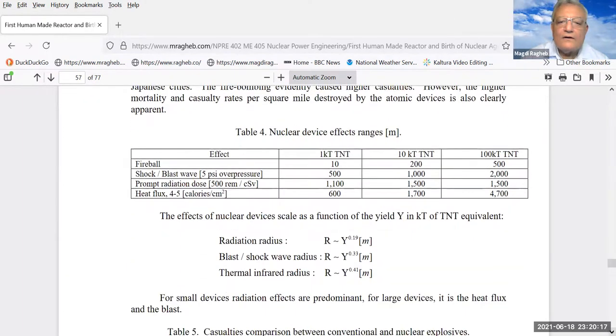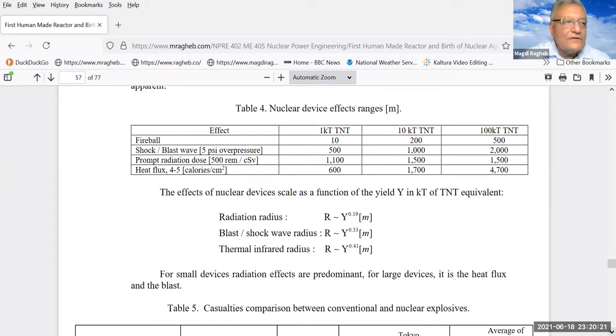If you have nuclear devices, the effects depend on how much energy you release — the yield. We defined what is a ton of TNT equivalent — a high explosive, dry nitrotoluene. For a one-kiloton explosive, you get a relative fireball size of 10. At 10 to 20 kilotons — the size of the two devices on Hiroshima and Nagasaki — you get a fireball diameter of 200 meters. Current devices in the range of 100 kilotons give a fireball of 500 meters, and the shock wave can extend all the way to 2,000 meters.